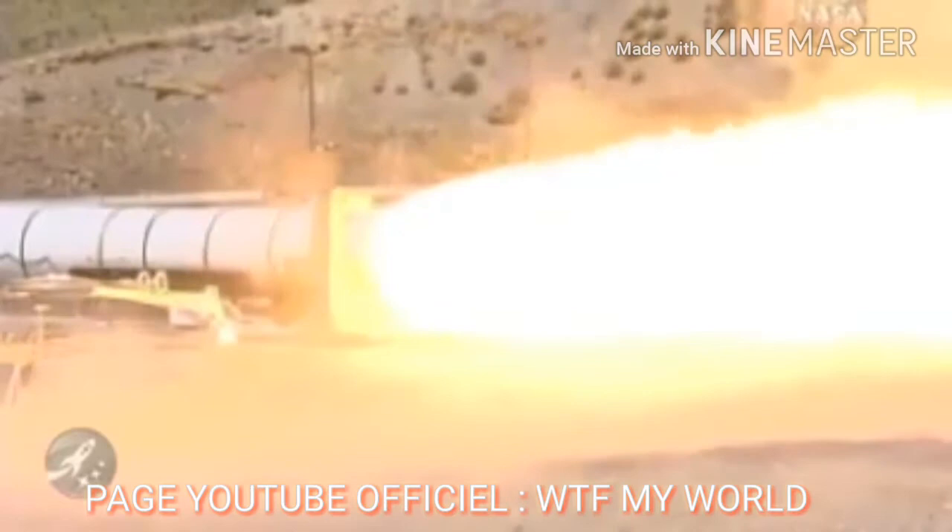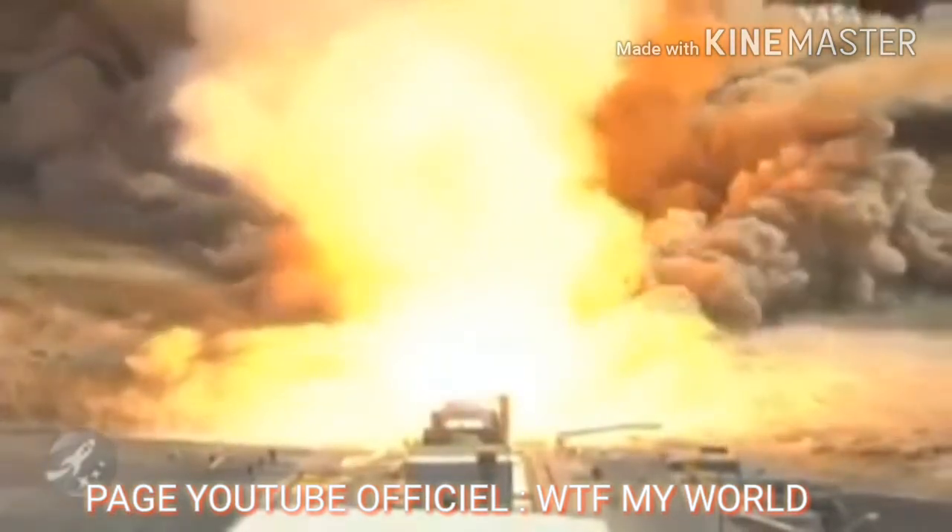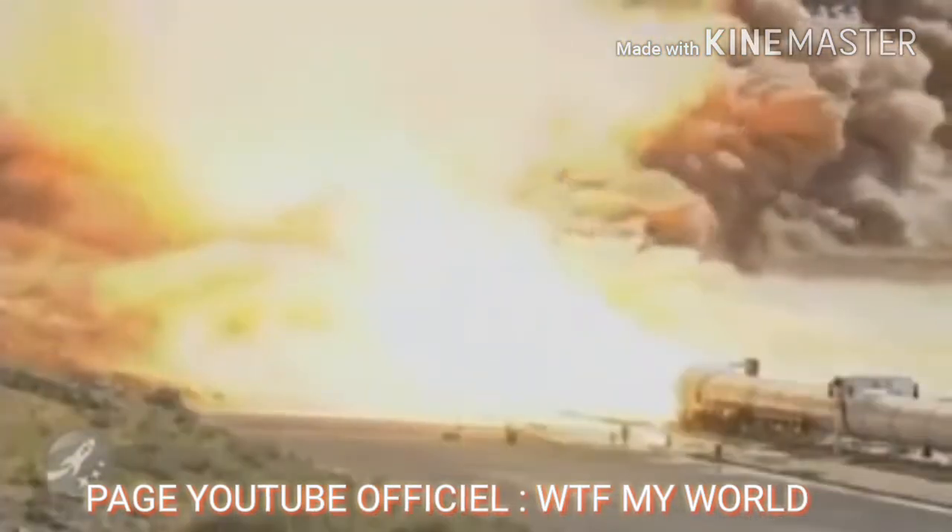We have ignition from the Ares 1 first stage 5-segment solid rocket motor.